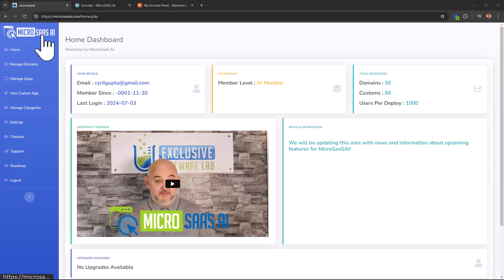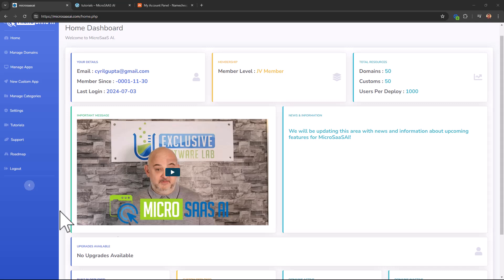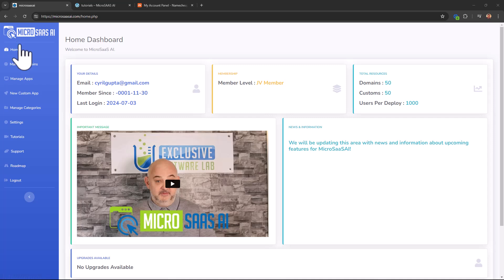Let's take a look at the demo. This is what we see when we get into Micro SaaS AI — this is my test account that Richard Fairbrand, the developer, has set up. Micro SaaS is a way to create your own micro SaaS business online using Richard's skills. You can create micro applications, host them on your own domain, let people use them, and charge for them. It's a pretty simple and effective concept.